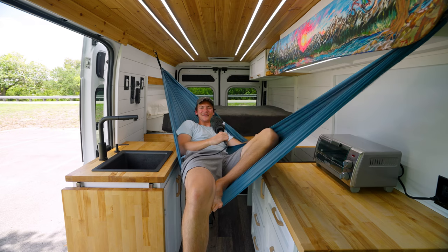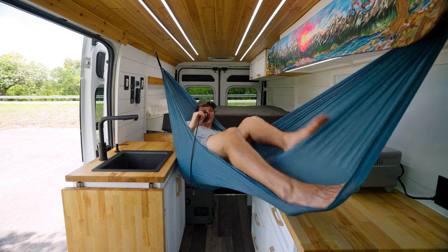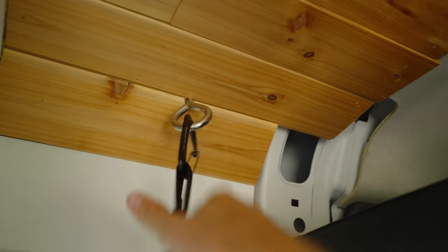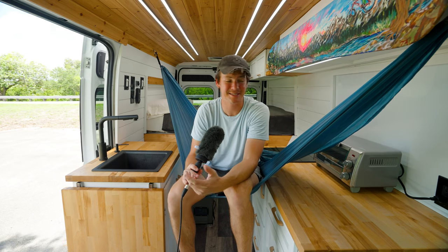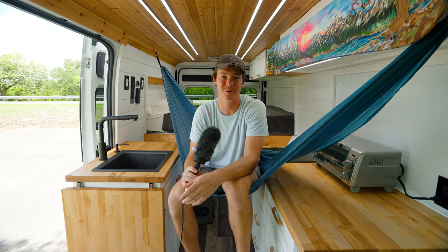We could start off this van tour with probably the most unique part of this van build — the hammock mount. You can comfortably fit a whole adult person. I've actually had friends sleep in here and it's really comfortable. It's mounted straight into the frame of the van, so it's not going anywhere. It's super sturdy — I weigh 200 pounds. I really like this part of the design because it's literally the most space efficient way to sleep a third person comfortably in this van.